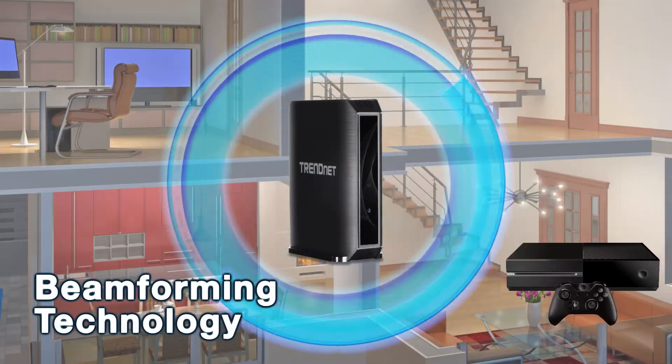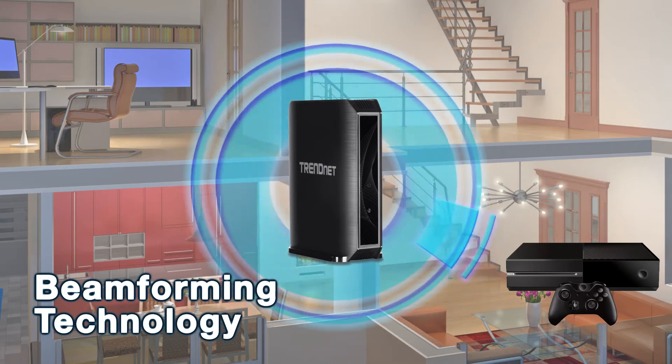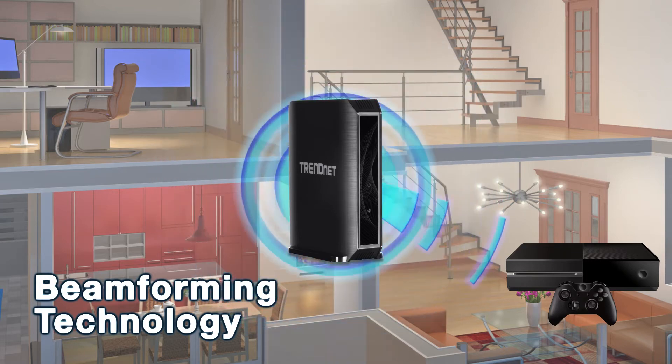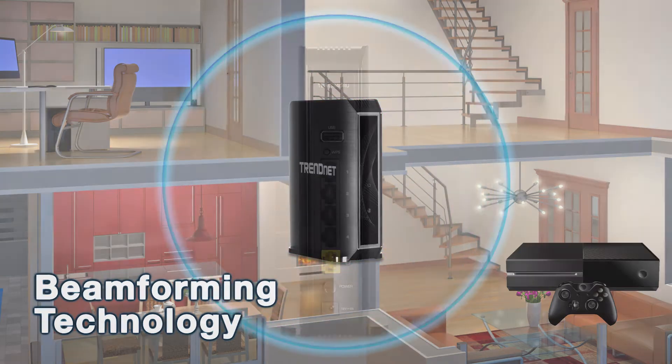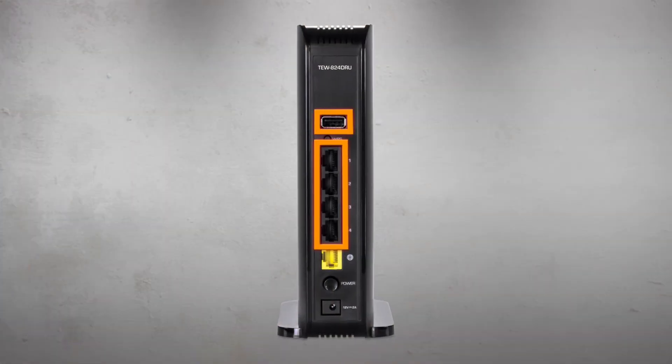Wireless AC beamforming technology directs the strongest wireless signal to your specific location, and high-power radio amplifiers further increase wireless coverage. Gigabit Ethernet ports and a USB share port further extend an extreme performance digital network.